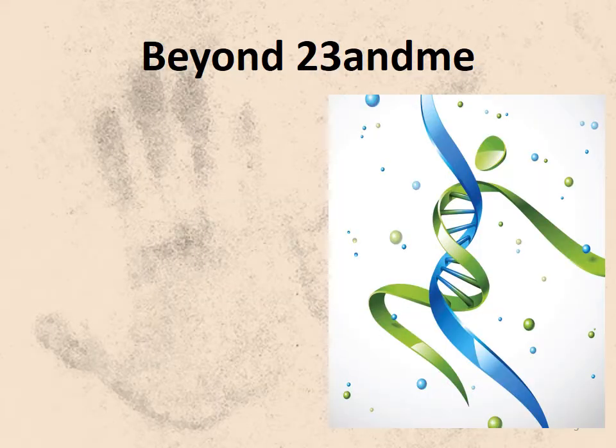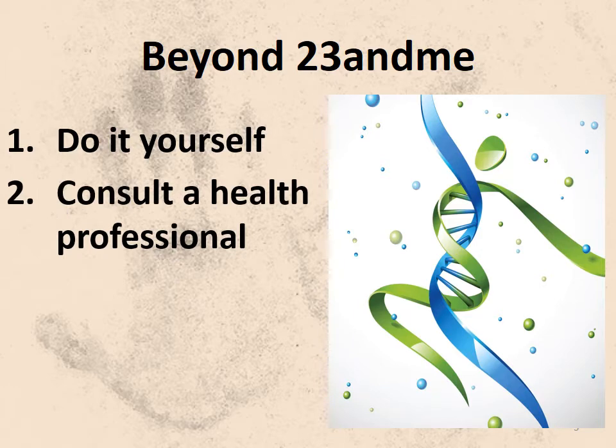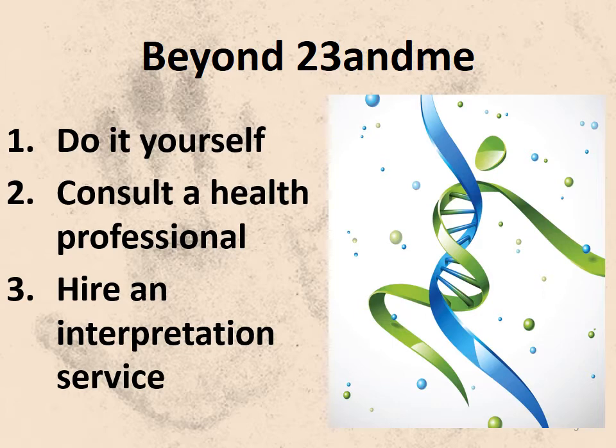There are three ways for you to explore your DNA data to reveal the health implications. Number one is to do it yourself. Next is to consult a health care provider. The third is to hire an interpretation service. We're going to go through all three of these, but let's start with the do it yourself.